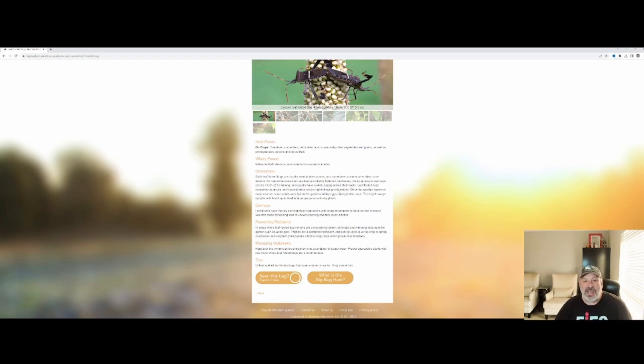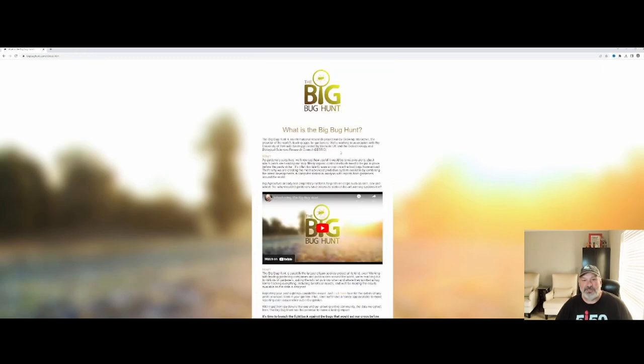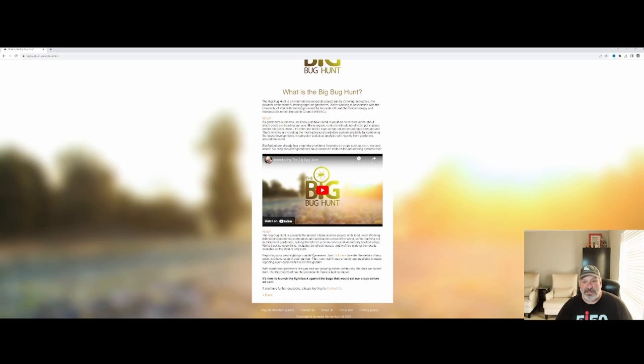So it's a useful site in and of itself, even without the predictive feature for when bugs may be coming into your area. It goes into details about the idea behind the research and the companies working together. It's a pretty good service and it's free. Every single entry you put in helps both of us as well as everybody else in the garden community to be more predictive and proactive around avoiding those bugs that we know are going to come every season.